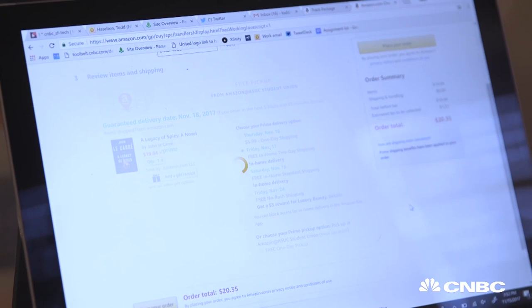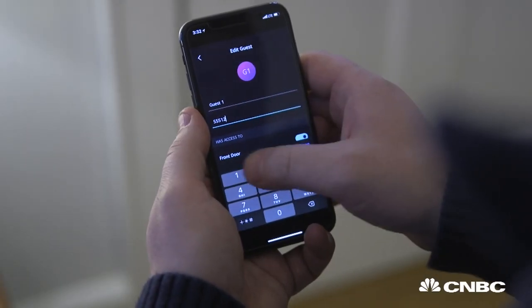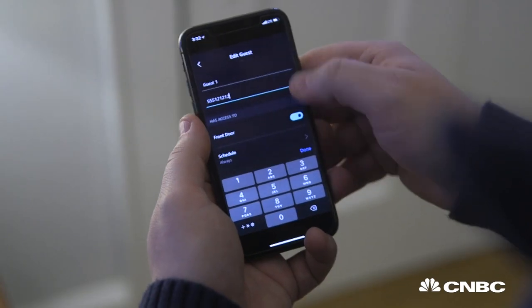Okay, so final thoughts. Amazon Key is really cool, and it worked well in some ways. It's easy to set up, it's easy to give people access to your house, and you can get in-home deliveries if you don't have a dog that's barking. I just wasn't able to test that because my dog doubles as a security mechanism.